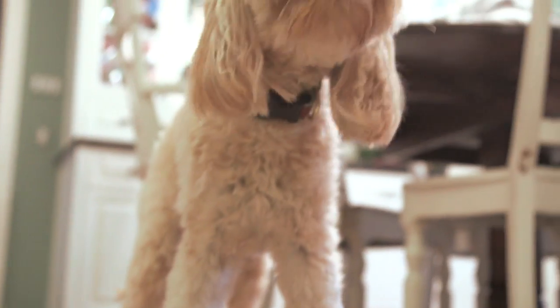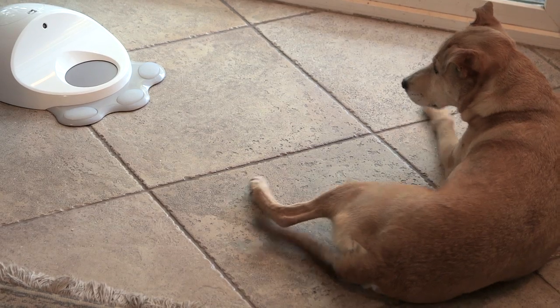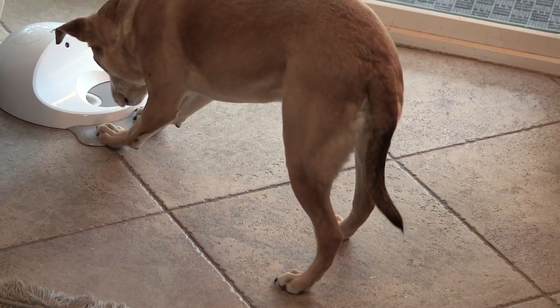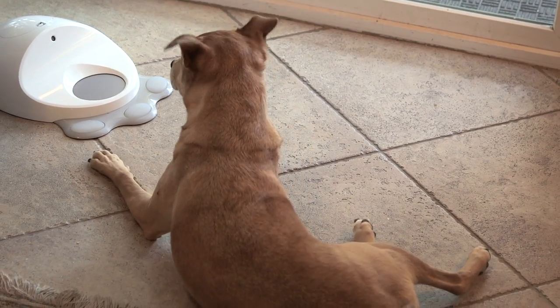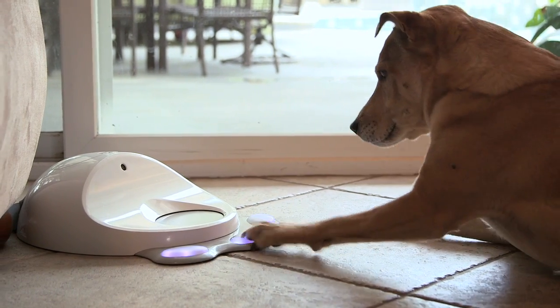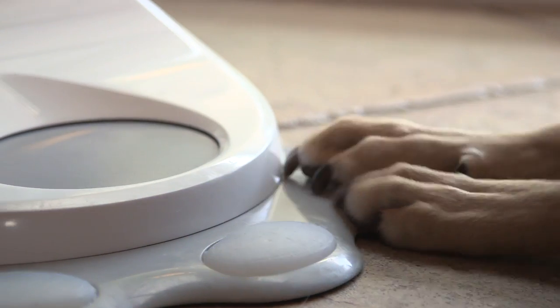It starts out simple. Your dog will get a treat whenever she presses any of Clever Pet's buttons. Once she's got this down, Clever Pet makes her job a little bit tougher. Now she only gets a treat when she presses the button that's lit up. Once she's learned that, the game changes again. Clever Pet gradually teaches her to interact in more interesting ways, and she stays active and happy all day long.